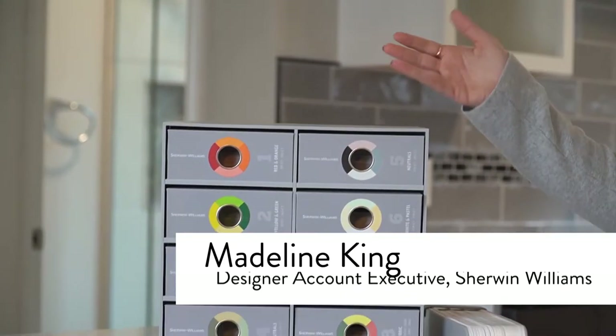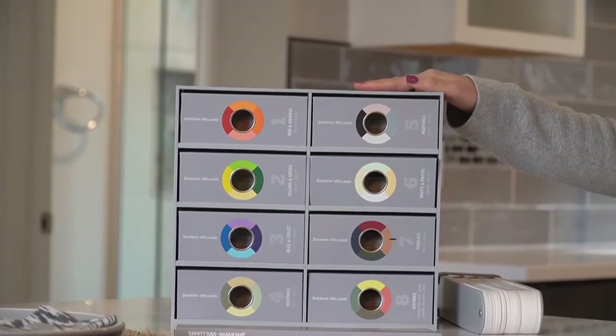Hi guys, thanks for tuning in. It's Kaitlin Pingrazzi with Max Brook Realtors. I'm here today super excited with Madeline King with Sherwin-Williams. She's the designer account executive for Sherwin-Williams in the local Detroit market. We met a few weeks ago when she was giving me this amazing designer kit that we'll talk about a little bit later for any of my clients that are looking to either buy a home or looking to put their house on the market. Thanks so much for joining us.